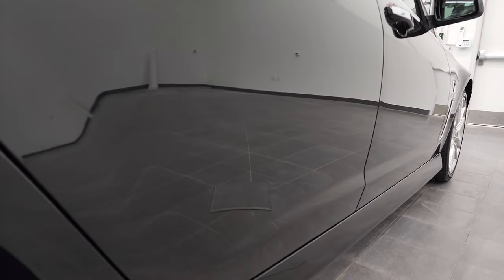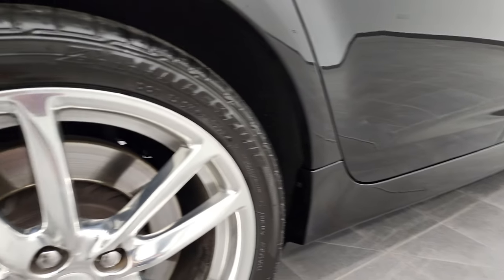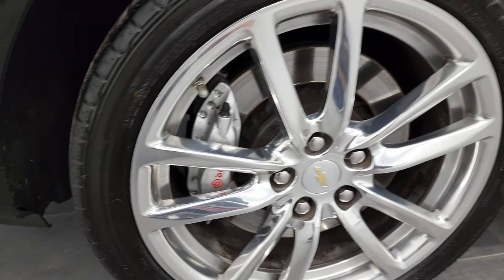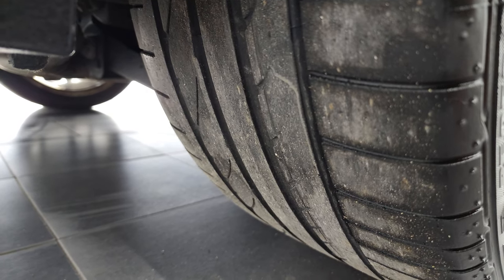And if this video helps you make that buying decision, let your salesman know that you saw the video, that it was helpful, and that Brett sent you. The back rim is in really nice shape — didn't see any scuffs or scrapes on there — and the back tires have just about as much tread as the front tires.